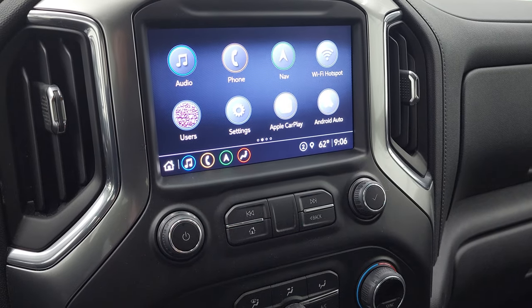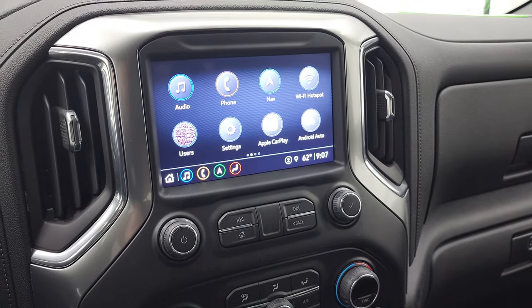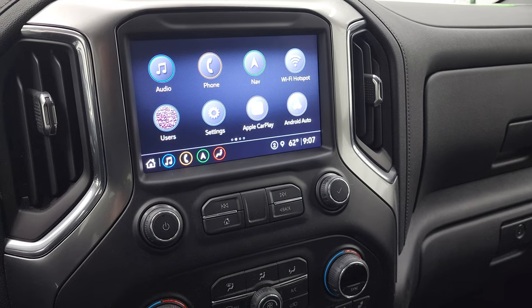You also have Apple CarPlay and Android Auto, where you can project your cell phone to the screen. And this is where your backup camera shows up — it's also where your cargo cam would show up as well.